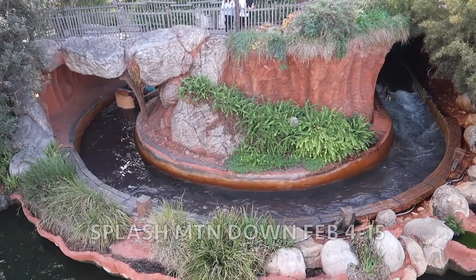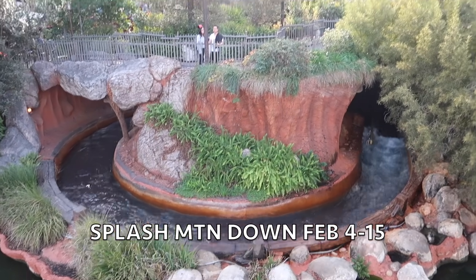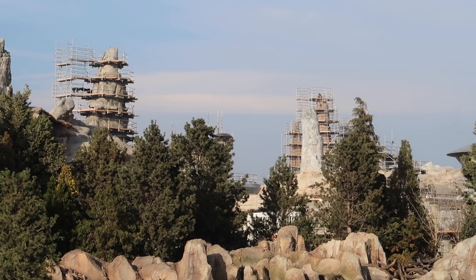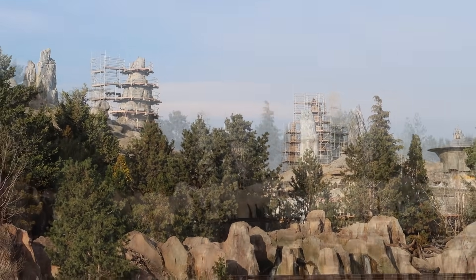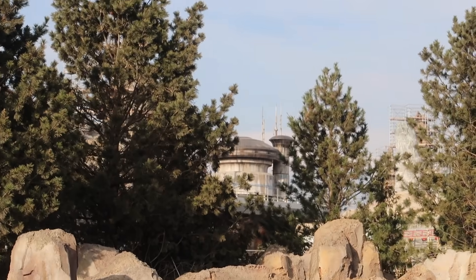And Splash Mountain is going down on February 4th. A little Star Wars Land Galaxy's Edge update — June, you guys, June. It's so close. Can you believe it? It's so great to see the structures, the Jabba's Palace-like structures.